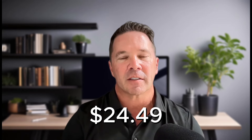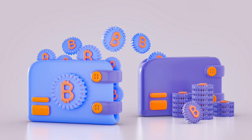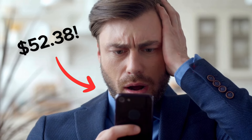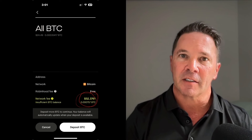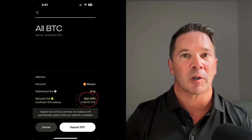A few weeks ago, I was trying to send $24.49 of Bitcoin from one wallet to another. The fee I was quoted by Robinhood Wallet for this transaction was $52.38 — $52 to move $24 of Bitcoin on chain from one wallet to another. Completely ridiculous. And I didn't have more than $24 in my wallet, so obviously I didn't authorize this transaction.